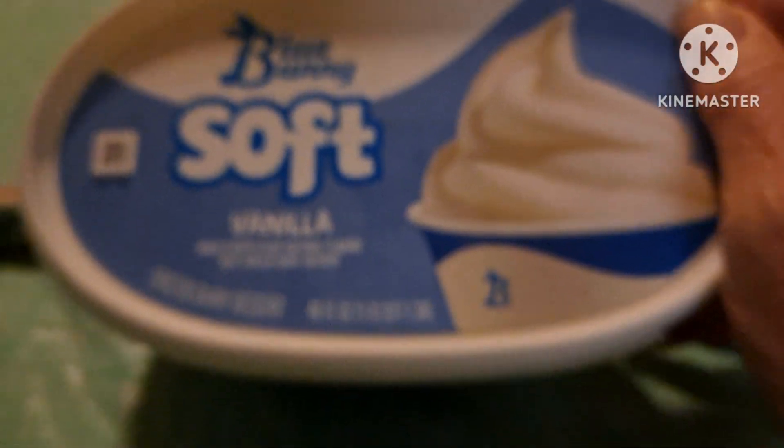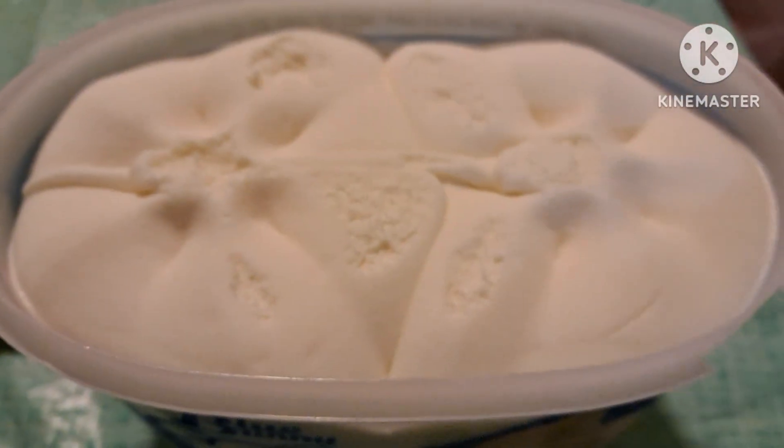Blue Bunny soft vanilla. So we're going to see what that's like. Okay, this is what it looks like in the carton.